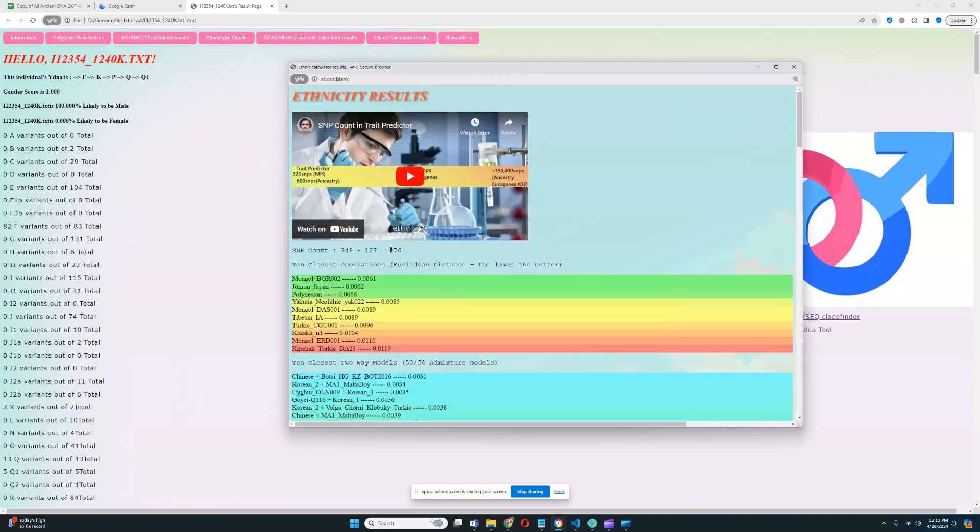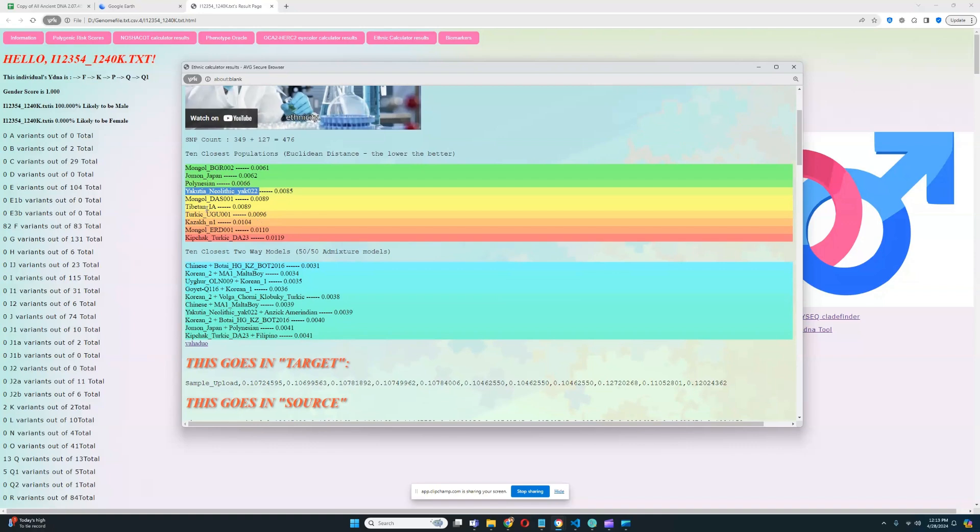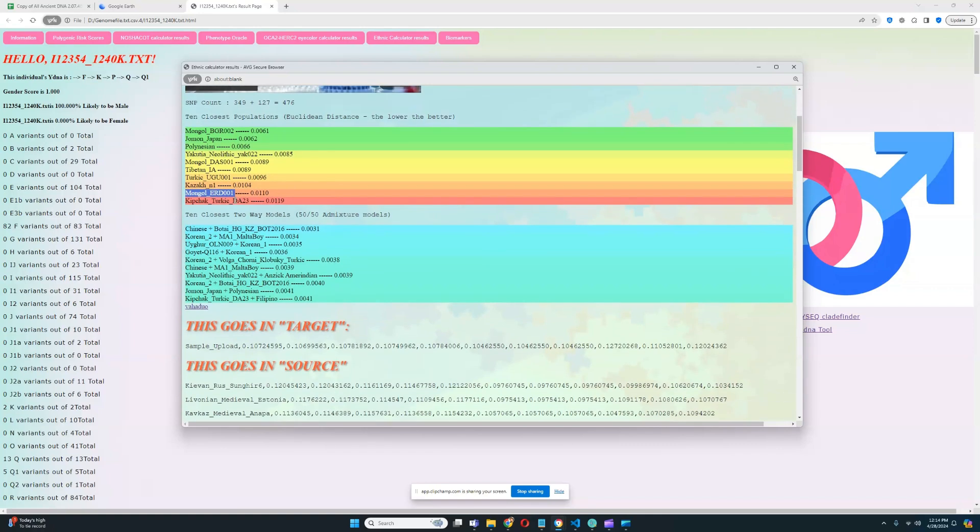On the basis of 476 SNPs, this individual is scoring closest to Mongol BGR002, followed by Jomon from Japan, followed by Polynesians, followed by Yakutia Neolithic YAK002, followed by Mongol DAS001, followed by Tibetan IRNH, followed by Turkic UGU001, followed by a Kazakh individual, followed by Mongol ERD001, followed by a Kipchak Turkic individual. So it looks like this individual is closest to various Central Asians with my ethnic calculator.